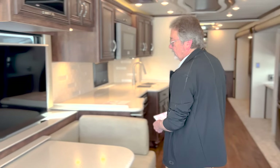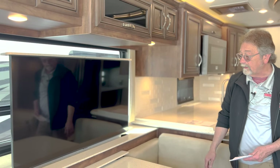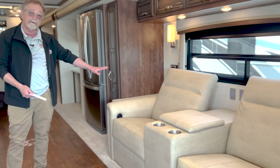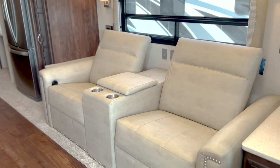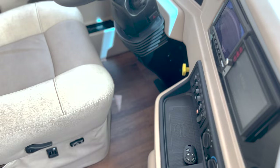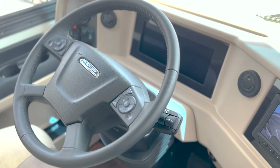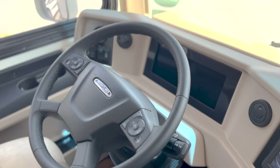This TV is on a televator, which means when you're not watching it, it'll just sink down into the cabinet and pop right back up. You have theater seats, which are very comfortable — a lot of people actually prefer theater seats to sleep in. Up front in the cockpit, it's nicely laid out. This is, of course, a diesel coach. It has a 360 horsepower Freightliner power plant — a great Cummins engine. It's got a big glass display and is pretty well outfitted.